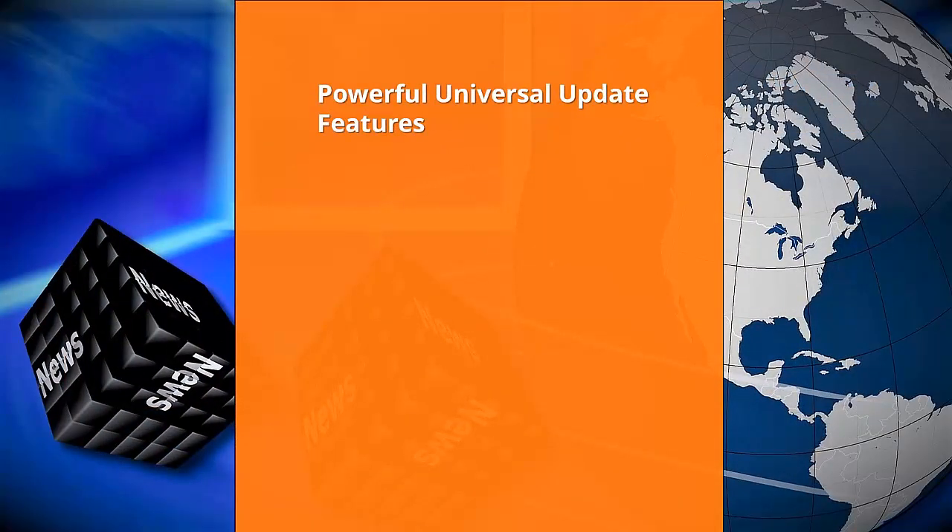Powerful universal update features. Sometimes you need to send an update to all your mailing lists. For example, if you're holding a sale or you have some important news to share, you need to be able to reach everybody at one time. Your mailing list platform must be able to deliver your email to its recipients — otherwise, it's failed at its job.